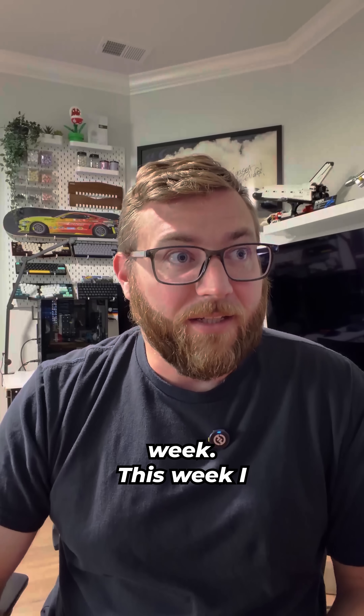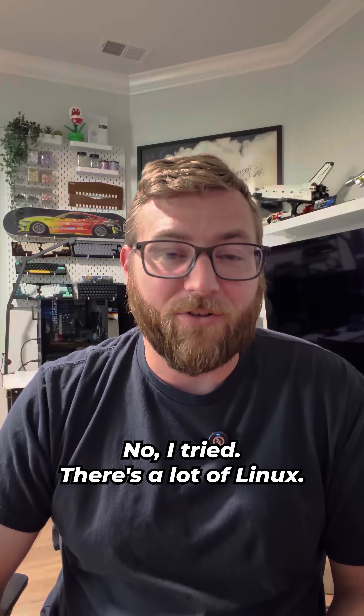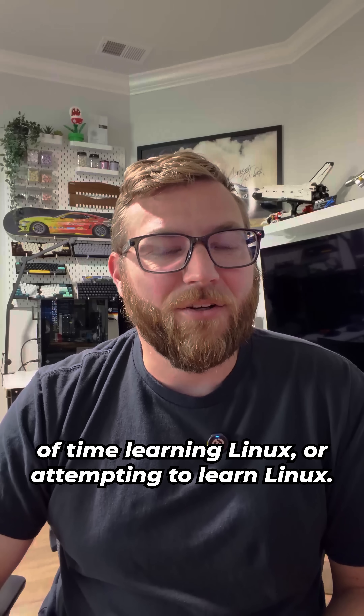Welcome back to week two of what I learned in tech this week. This week I learned — no, I did not learn Linux. I tried. There's a lot of Linux. I spent a lot of time learning Linux, or attempting to learn Linux.